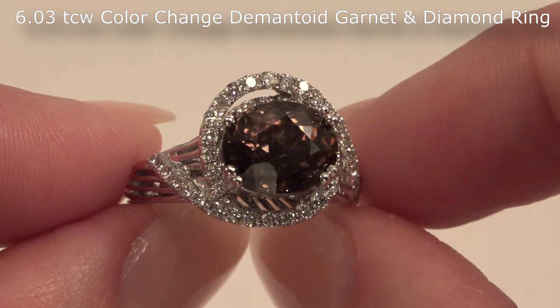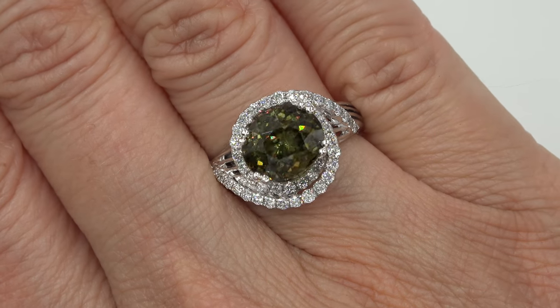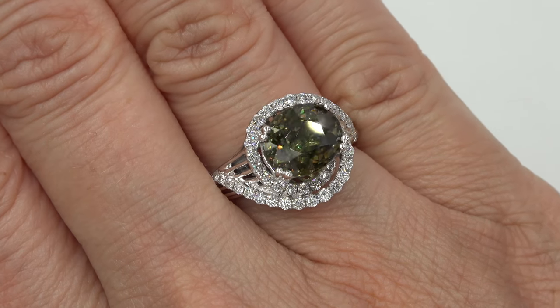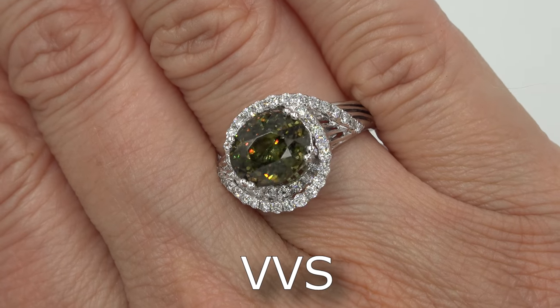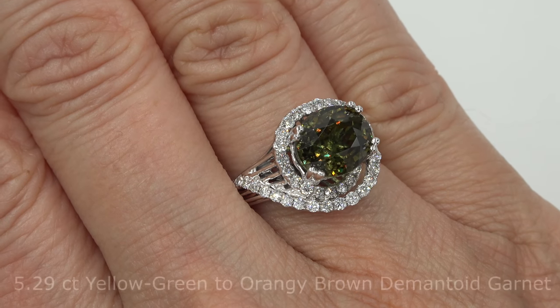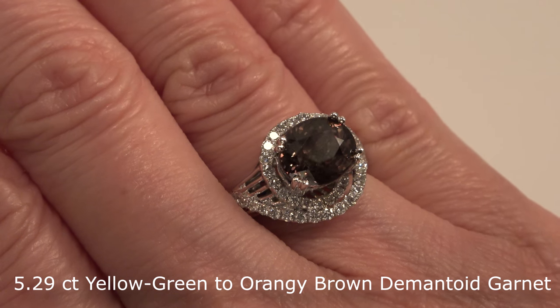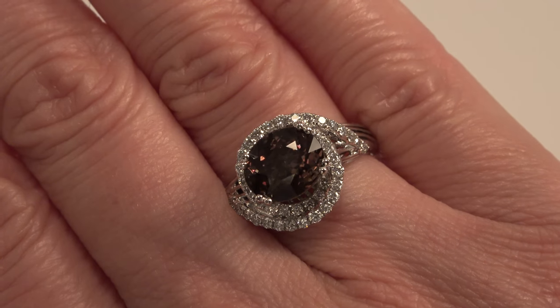This ring is set in solid 14 carat white gold and comes to us from a private estate collection. The center gemstone is an investment grade, VVS Clarity, earth-mined, yellow-green changing to orangey-brown demantoid garnet and weighs an impressive 5.29 carats.